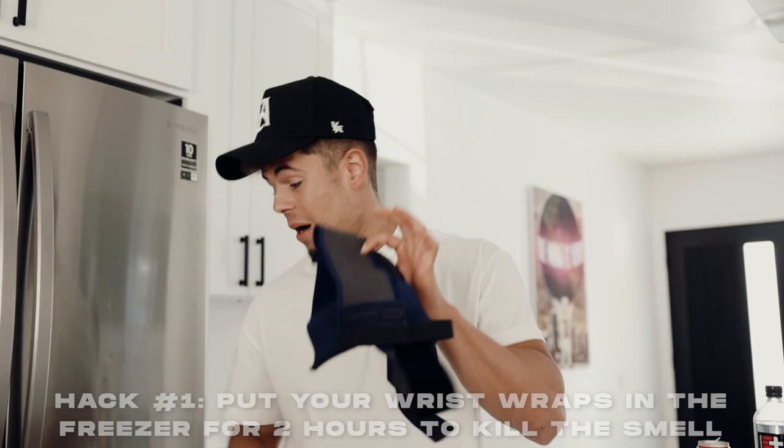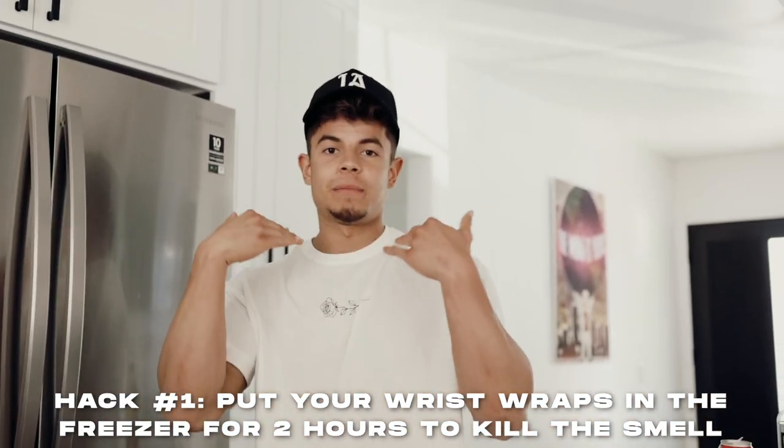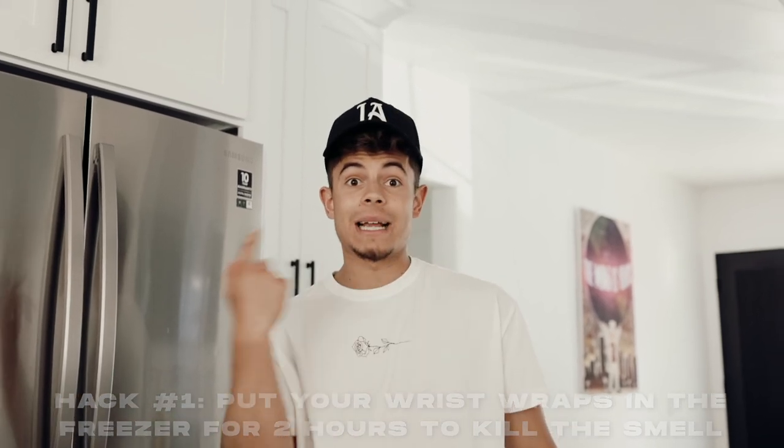Hack number one: if you have any knee sleeves or wrist wraps, apparently if you throw them in the freezer for about one to two hours, it kills the smell. So that's the first one and we'll come back in two hours and see if that one worked.